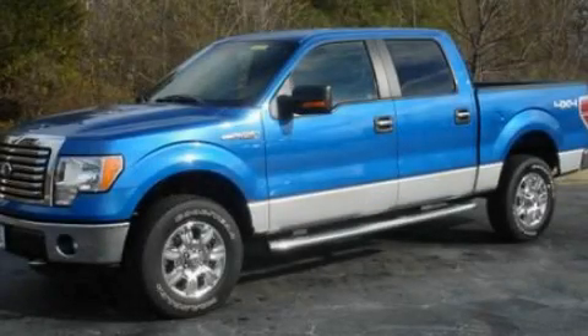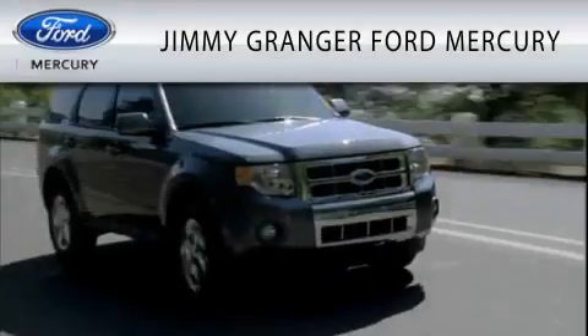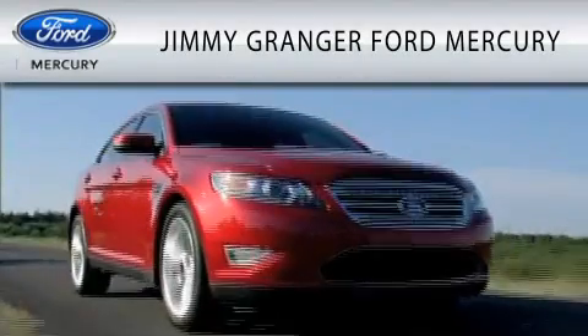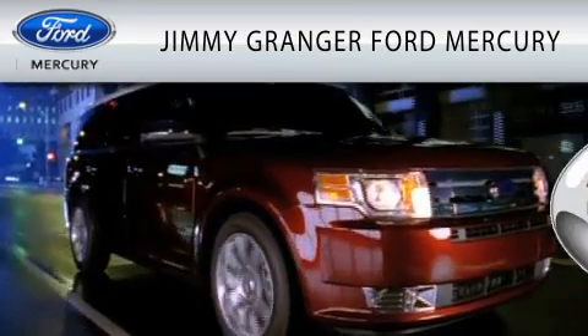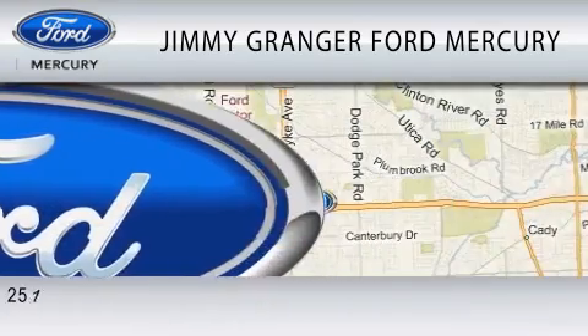Contact us today to schedule your opportunity to see this automobile in person. Jimmy Grange Ford Mercury in Stonewall is committed to doing everything possible to make sure the experience you have selecting your vehicle is as pleasant as possible.